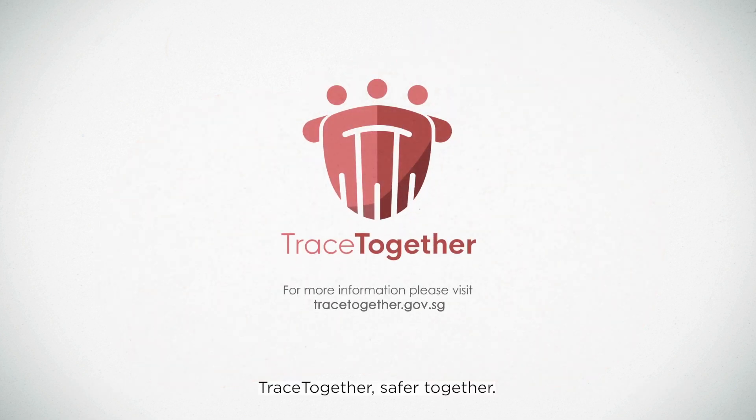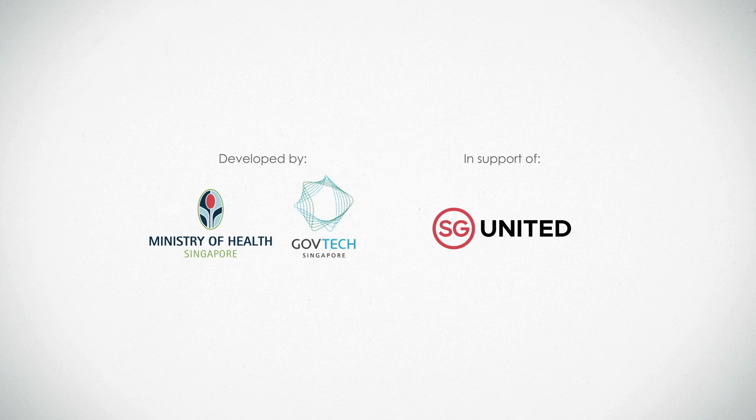TraceTogether. Safer Together. Thank you.